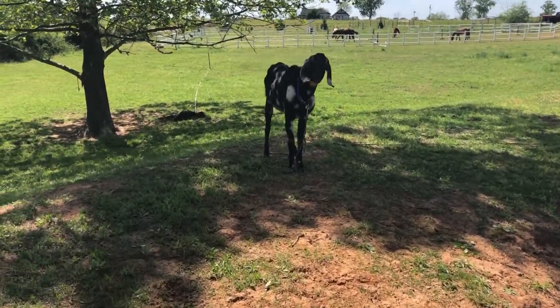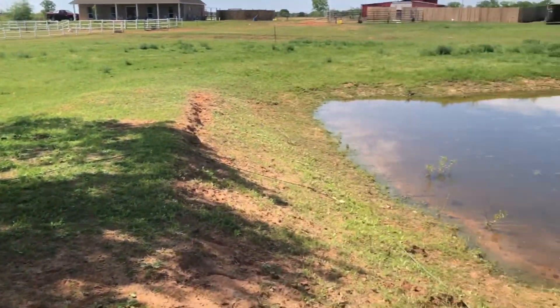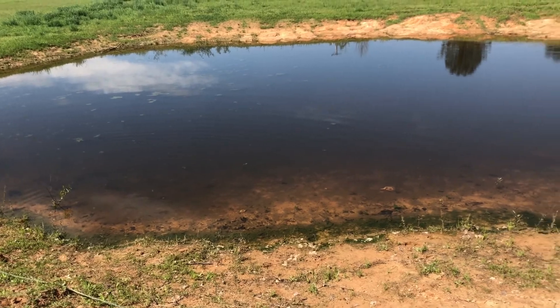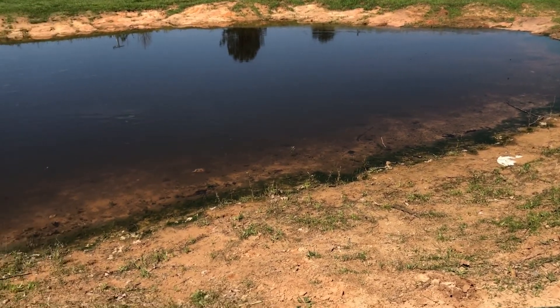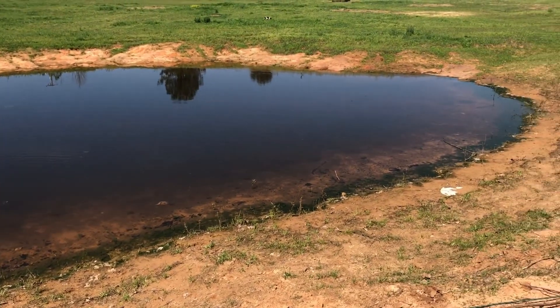The goats have been doing good — they're sitting under the tree with the little ones laying down over there. The pond is still keeping water pretty well. It used to be really bad at holding water, but it's been raining a lot and that helps.